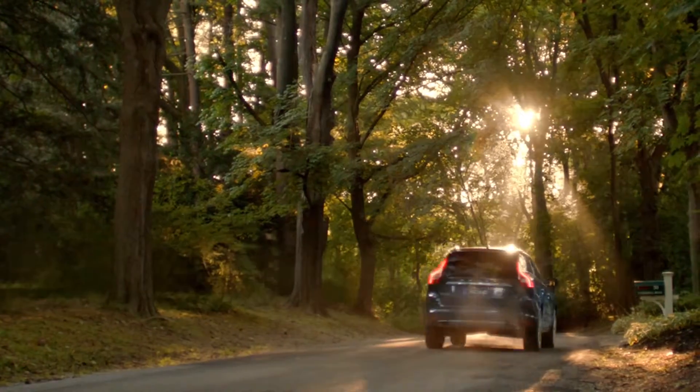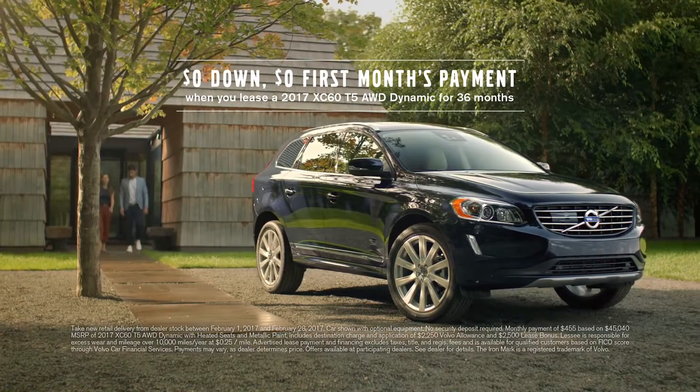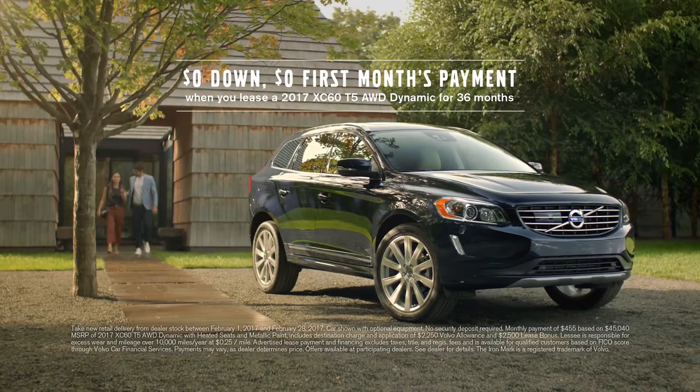Sweden may not have a president, but that won't stop us from having a sale. Put no money down and get your first month's payment on us when you lease a new 2017 Volvo XC60.